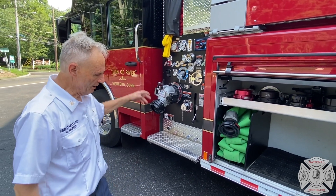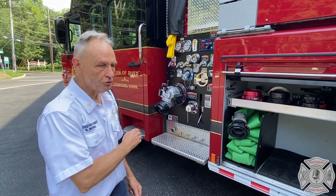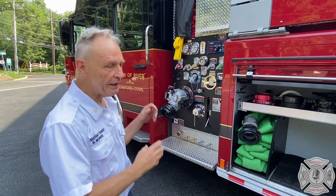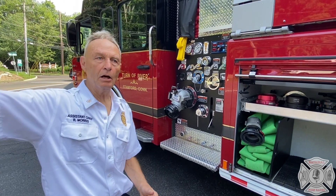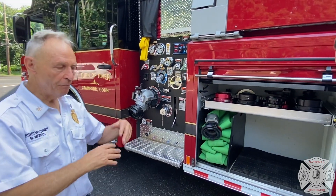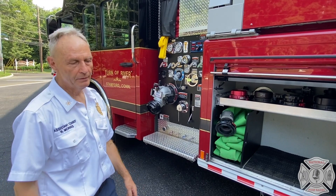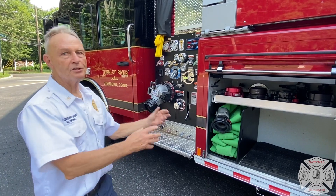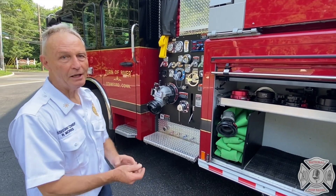The volunteer engines would go in and operate on the fire. The first due career engine would go in and operate on the fire. The second due career engine would lay a line in up into the driveway. They would leave a five-inch line at the street, at the foot of the driveway. And the idea is the first tanker that gets in would supply that Siamese, so he would go into a tanker nursing operation.